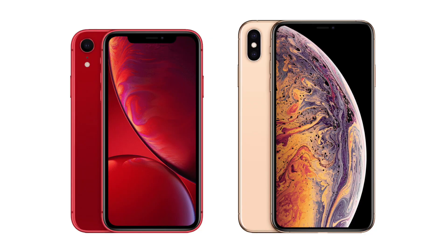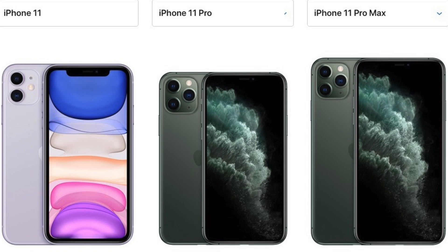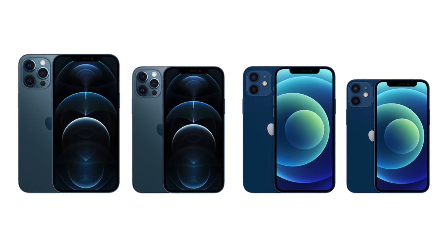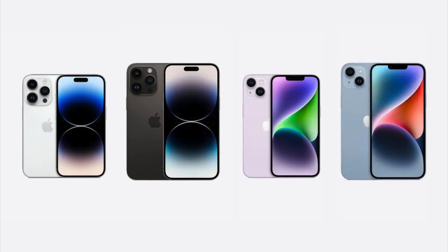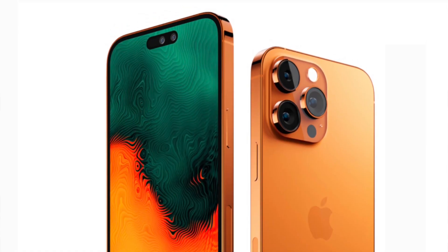The devices that will support iOS 17 include: the iPhone SE 2nd generation (2020) and 3rd generation (2022), the iPhone XR and iPhone XS released in 2018, all iPhone 11 models from 2019, all iPhone 12 models from 2020, the iPhone 13 models from 2021, the iPhone 14 models from 2022, and all the new iPhone 15 models releasing later this year.